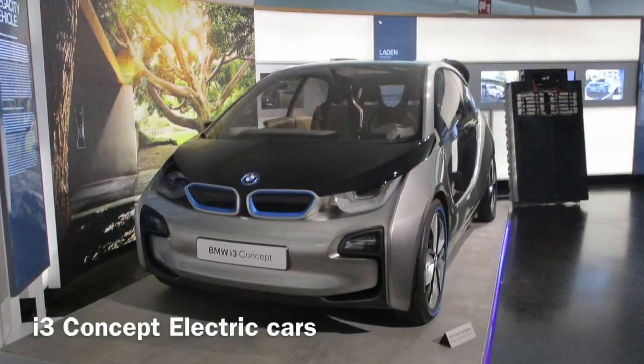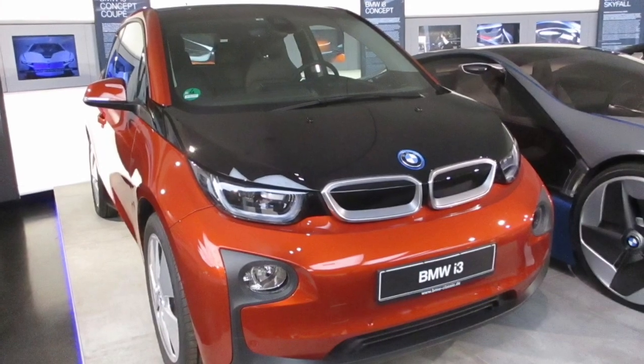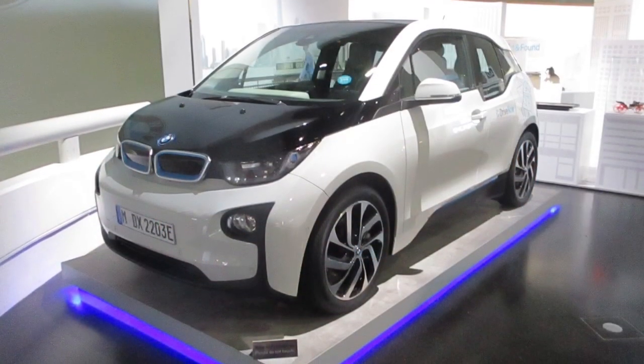What you can see in these pictures is the i3 concept cars of BMW. The i3 concept is the first premium electric plug-in city car.